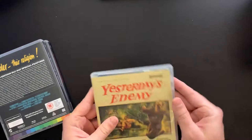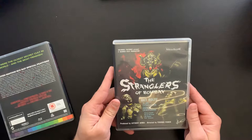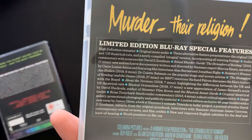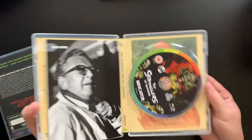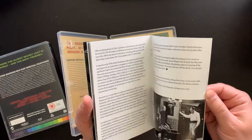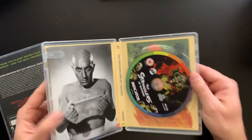Film number three is The Stranglers of Bombay. 'Murder — their religion.' It's a scary religion. There's the book, the disc, and the alternate artwork.